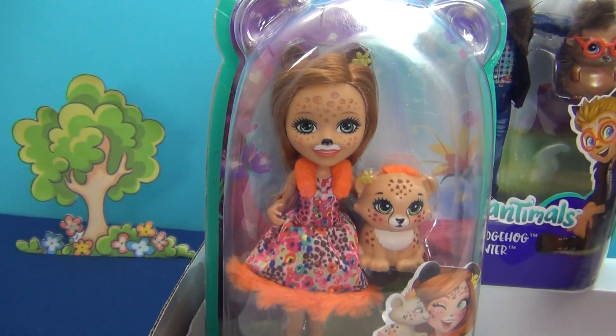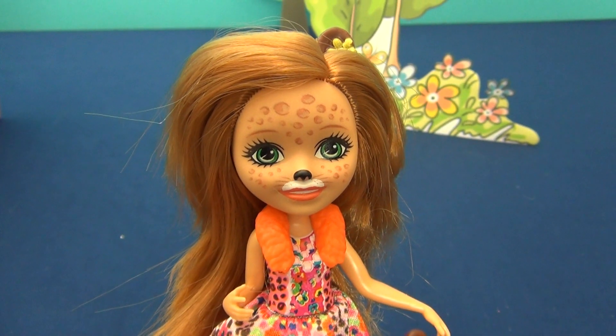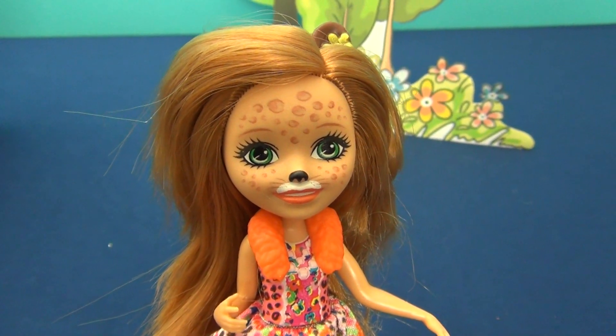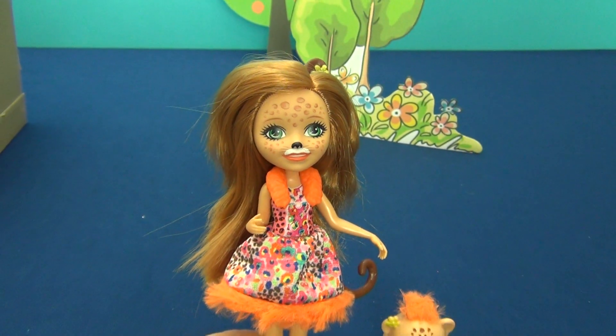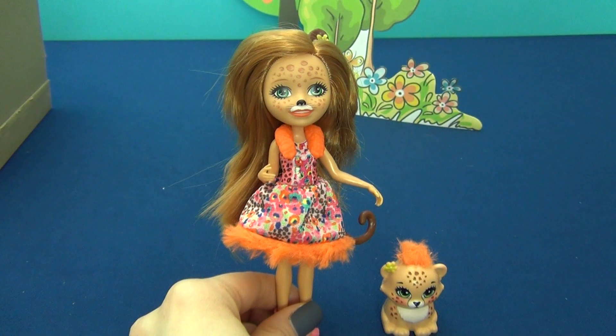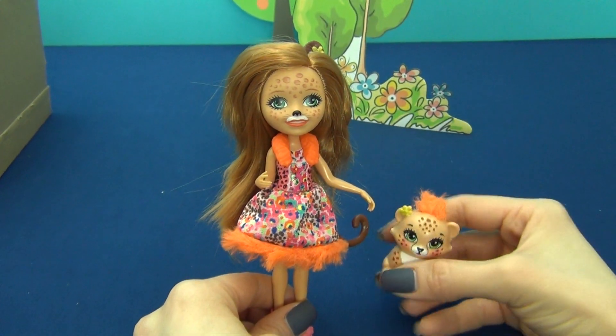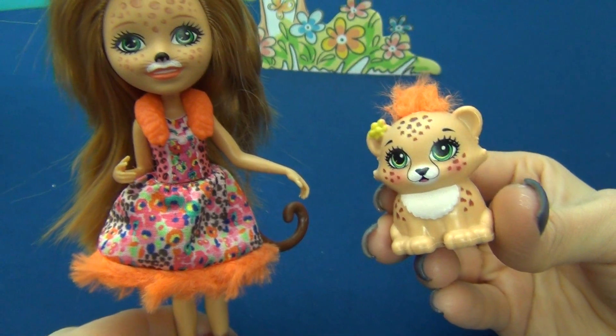Cherish Cheetah and Quick Quick. Cheetah Cherish is fast, agile, and good-natured. She has the ability to move silently and unnoticeably. She has spots like a cheetah and whiskers on her face. And of course, here we have her faithful friend Quick Quick — the fastest of all the animals.